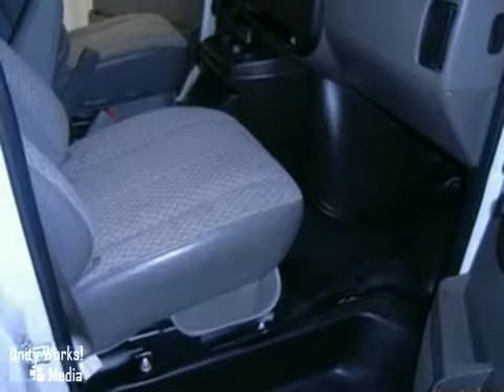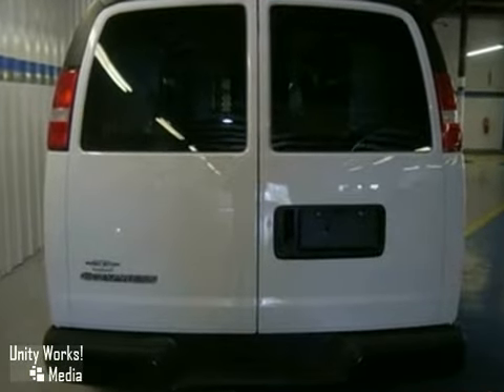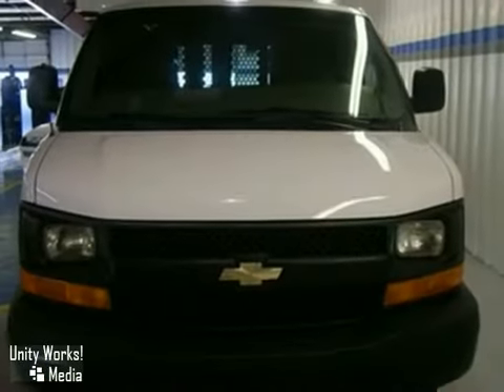From its spacious interior and numerous features to its proven truck-based chassis, this full-sized van redefines heavy-duty transportation.